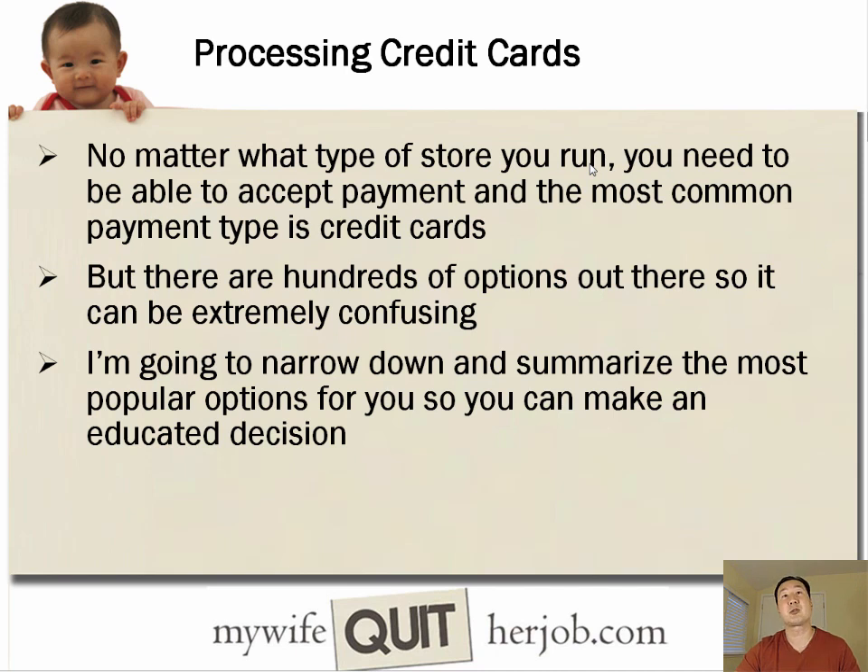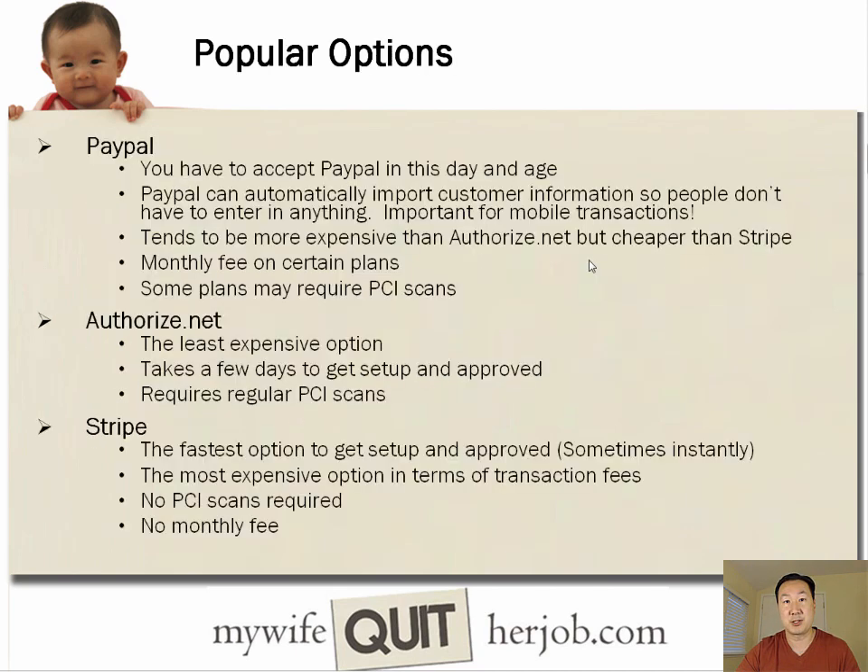When it comes to running an online store, no matter what type of store you run, you're going to need to be able to accept payment. The most common types are credit cards and PayPal. Unfortunately, if you try to do your own research, there are actually hundreds of options out there, which can be very confusing. So what I'm going to do today is narrow down your choices and summarize the most popular and most economical options so you can make an educated decision about your payment processor.